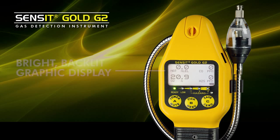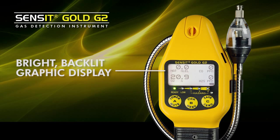The Sensit Gold G2 has a graphic display that is backlit to show all the gas concentrations as well as give the user information about the performance of the product.